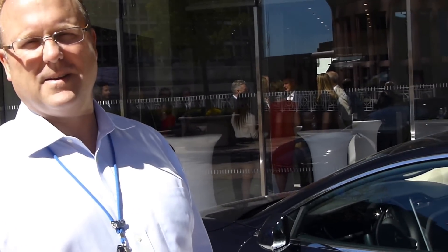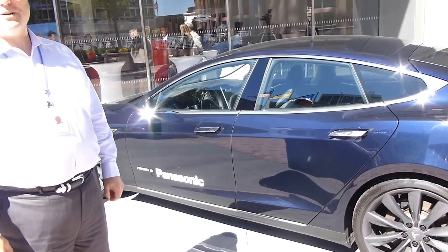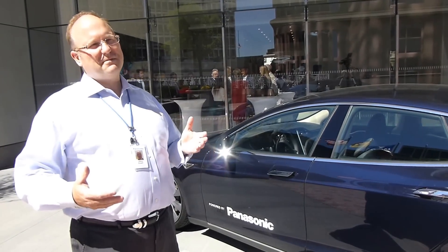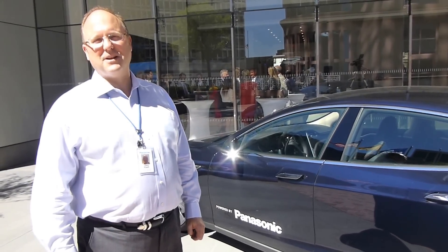So is there fierce competition to get into the car? Absolutely. Everybody wants to drive it. We have 800 employees here, so you can do the math. I probably have about two and a half years of employees before I can get everybody into the car.